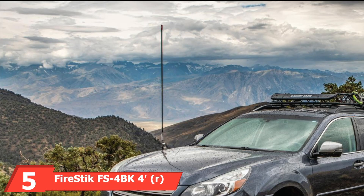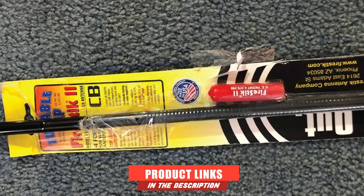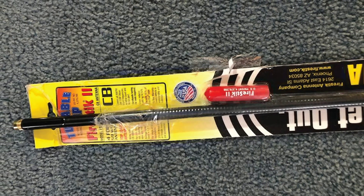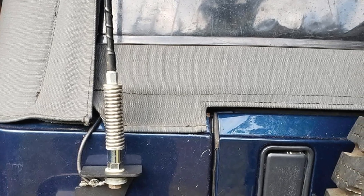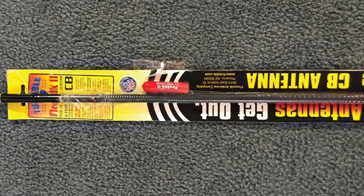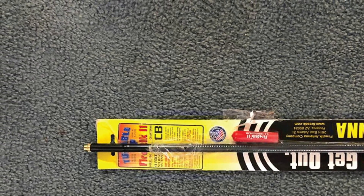The number five position is held by the Fire Stick FS 4BK RAFS Series Tunable Tip CB Antenna. Fire Stick hits the sweet spot with its four-foot antenna. The high-class functioning makes it the most sought-after product in the world of CB radios and antennas. This all-American product has both ruggedness and flexibility. However, when purchasing this antenna, make sure to add a heavy-duty spring as well — due to its overall stiffness, it may not be able to take up a lot of impact from tree branches or roofs. Most users who own the Fire Stick FS 4BK cannot stop raving about its durability, and the sturdy construction makes it worth every penny.